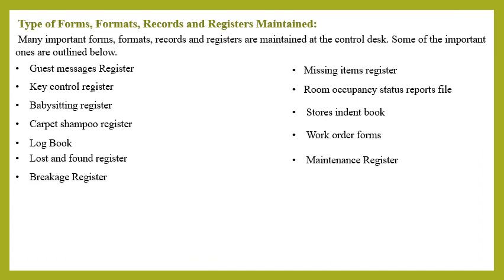The types of forms, formats, records, and registers maintained at the housekeeping control desk include: guest message register, key control register, babysitting register, carpet shampoo register, logbook, lost and found register, breakage register, missing item register, room occupancy status report file, store indent book, work order form, and maintenance register.